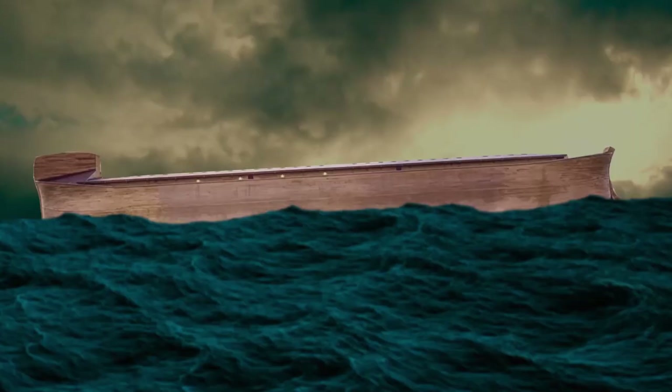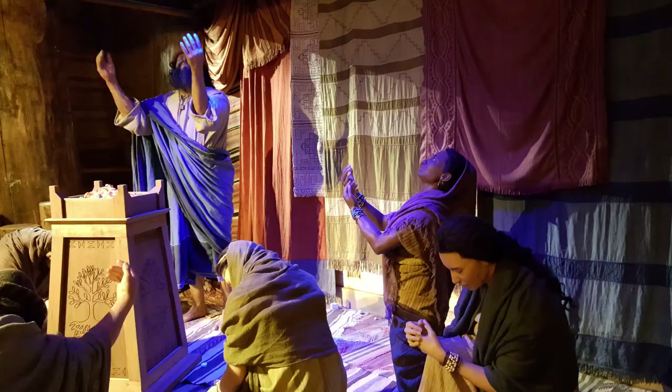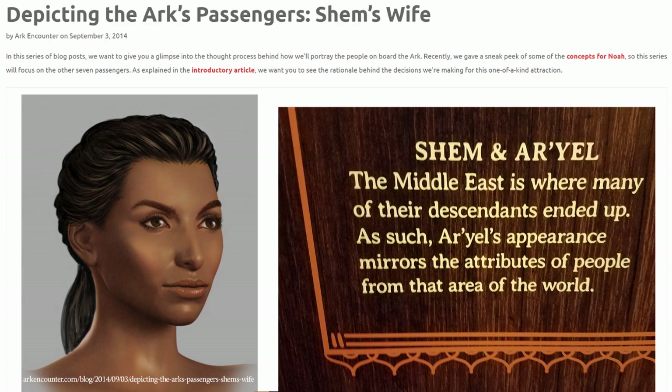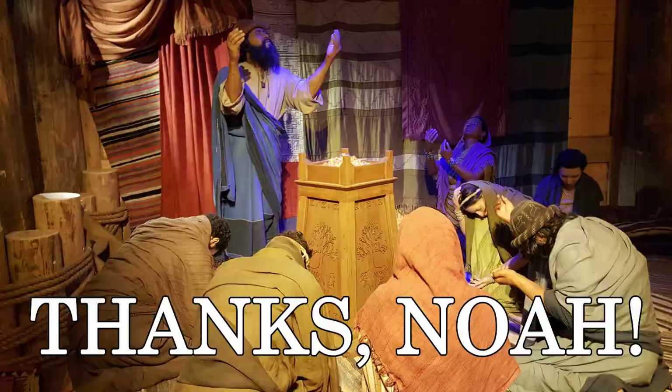Noah's family was there to greet us near the entrance. Notice the various ethnicities of each of the wives. According to the Ark Encounter, Noah's wife — who did not look 500 — was imagined as somebody who might look like the great, great, great, great, et cetera, grandmother to all of humankind. You mix together this potpourri of traits, sprinkle in some incest, and voilà — you procreate and produce the thousands of ethnic groups that we see on the earth today. Thanks, Noah.